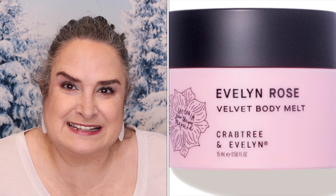Heritage Store Rose Water Refreshing Facial Mist — the retail value is $10.69. This spray refreshes and hydrates skin, and has been a top seller for the store for over 50 years. Crabtree and Evelyn Rose Velvet Body Melt retails for $35. It is a unique formula transforming from rich cream to a lightweight oil that glides on and melts into the skin.